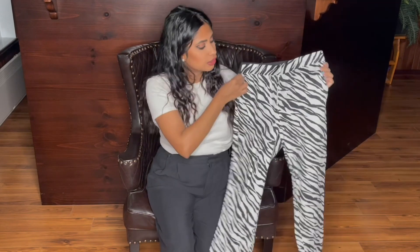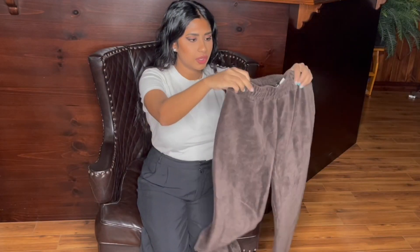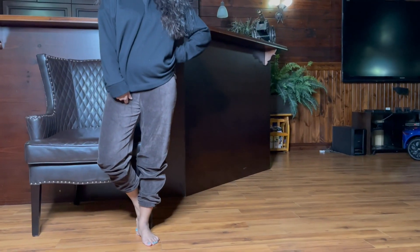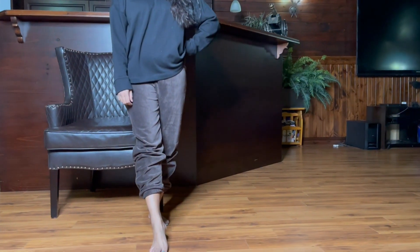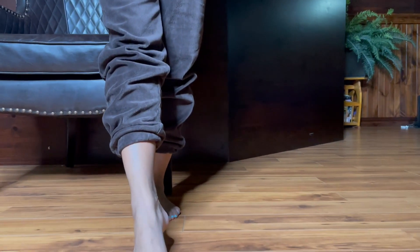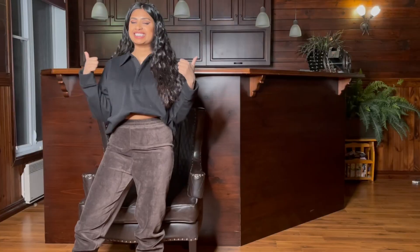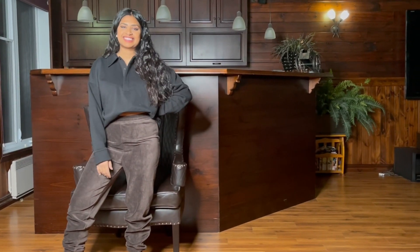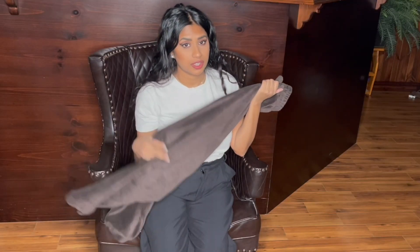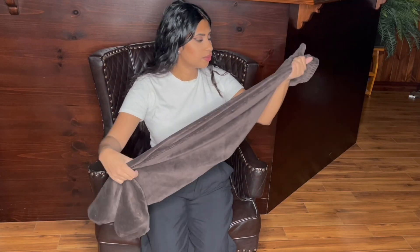I got the same style as the cream joggers I showed earlier, but these are a true chocolate brown. They're a size small and I don't like the way they fit — they're a little too tight on my stomach. I like my joggers loose fitting, so I'm not keeping these either.